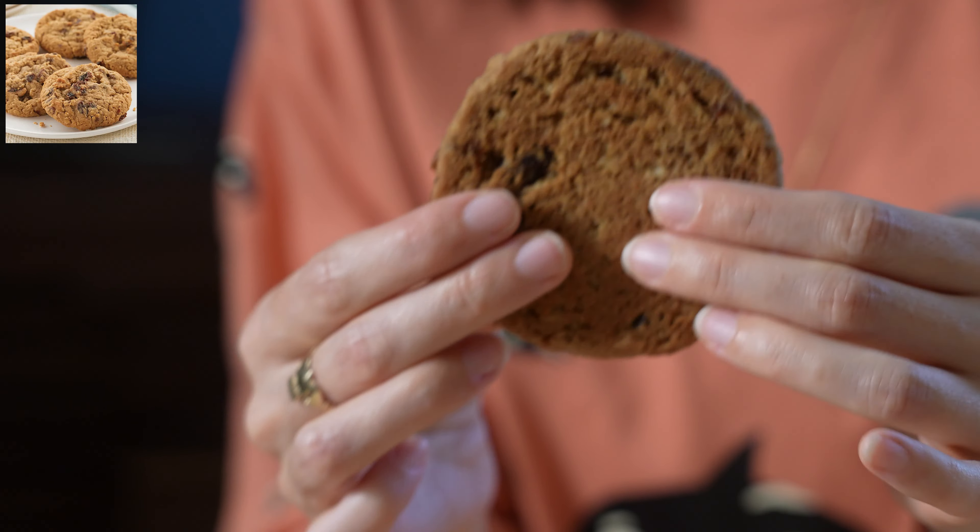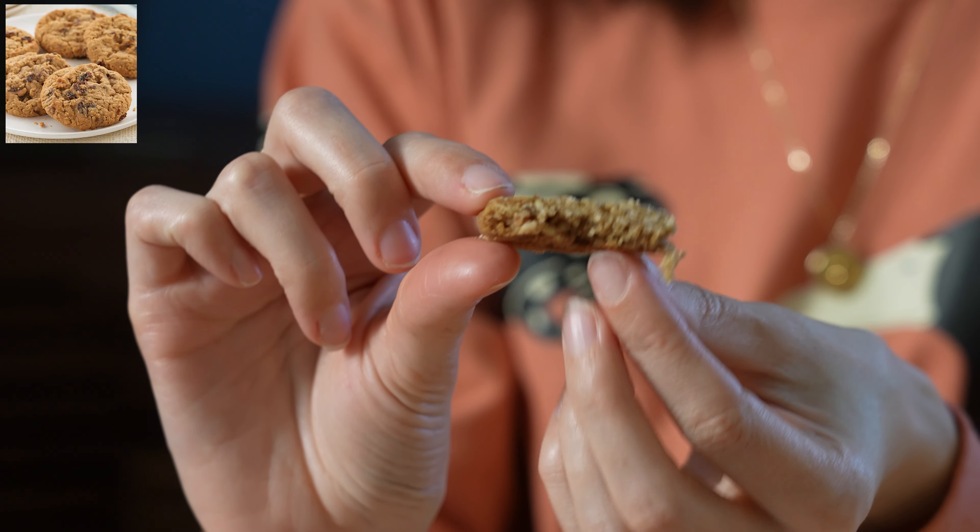Oatmeal cookie. What would you give this oatmeal cookie? I would give it six out of 10. I would give it maybe a seven out of 10. It's not like it blows me away. It's not bad, not the best I've ever had, but it's good. The texture was good — nice and gooey. This is better than the Subway oatmeal raisin cookies, which I'm very familiar with.